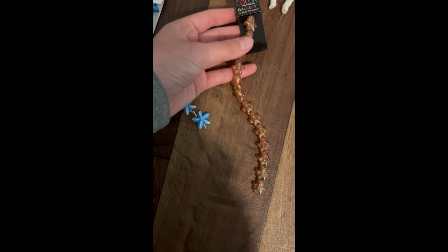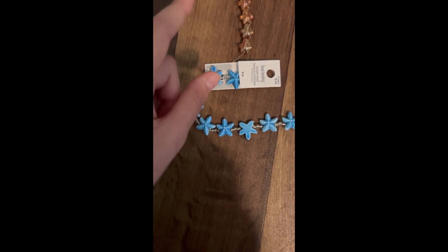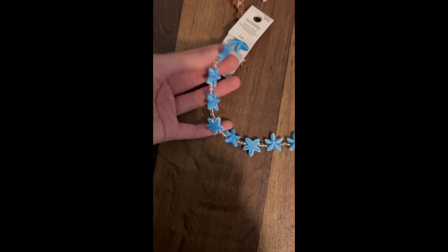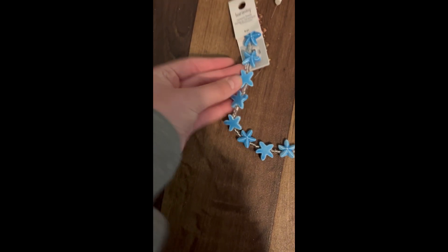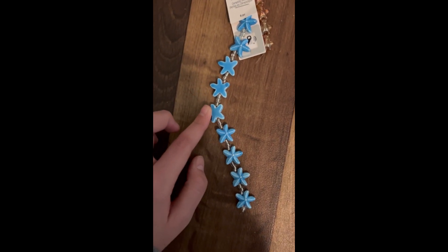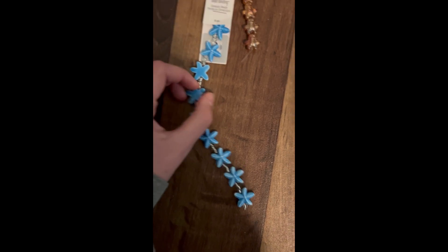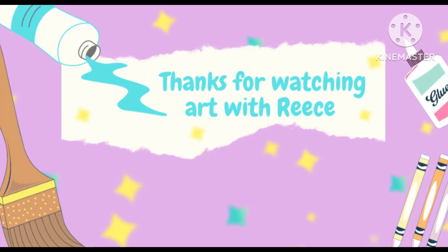Next I got these starfish because it is summer and they're really cute — super cute. I don't know why I was pointing but yeah, super cute, and that's my haul! That's everything — bye guys! You're watching Art with Reese.